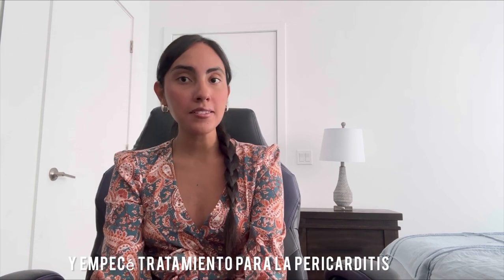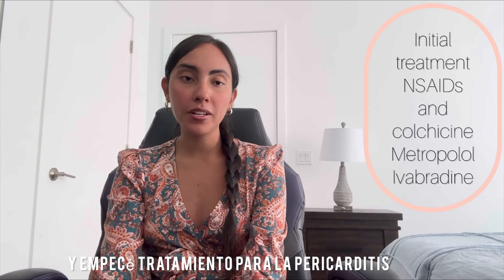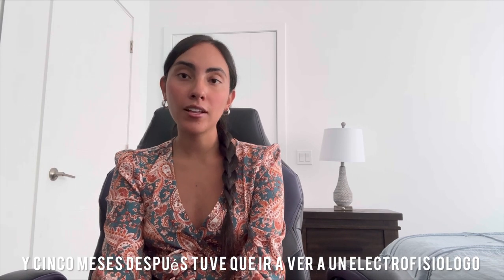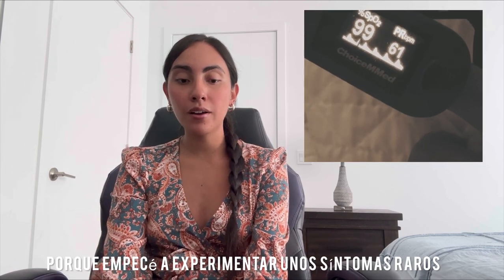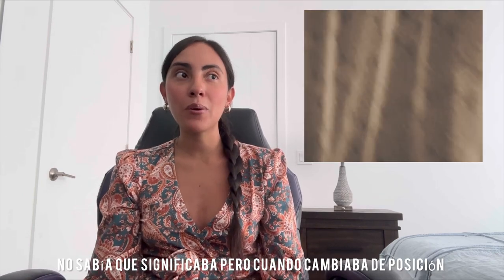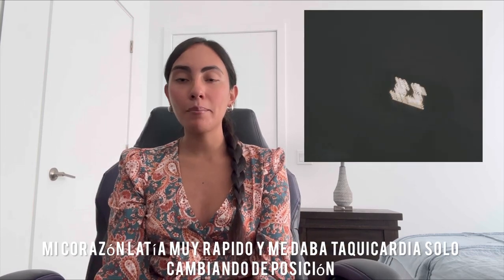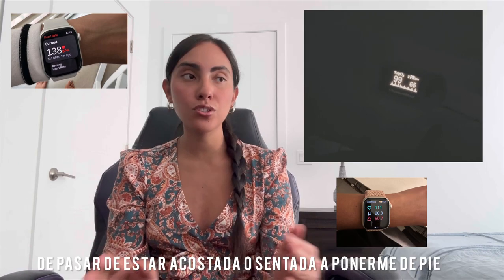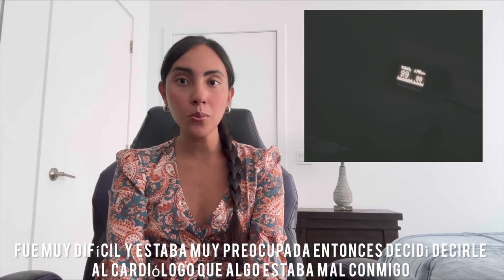I started treatment for pericarditis and five months later I had to see an electrophysiologist, because I started experiencing some weird symptoms. I had no idea what it meant, but I was laying in bed and when I would change position my heart would get super high — I would get tachycardia just by changing positions, like from sitting down to standing up or from laying down to standing up. It was very difficult and I was very worried.